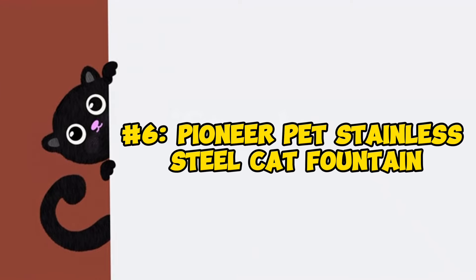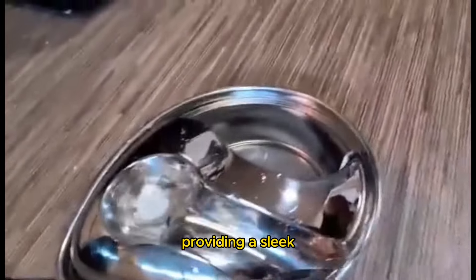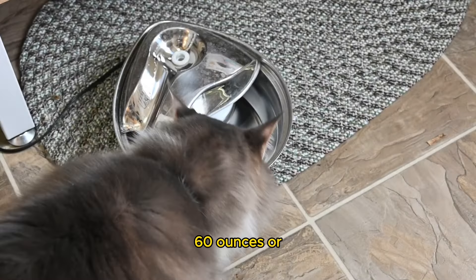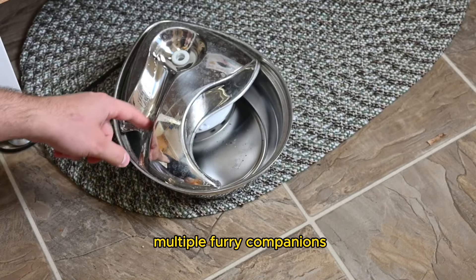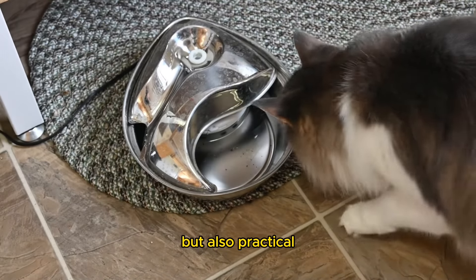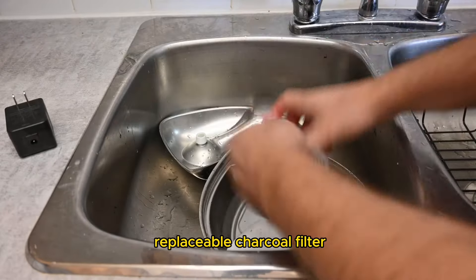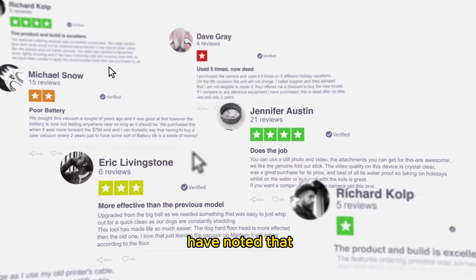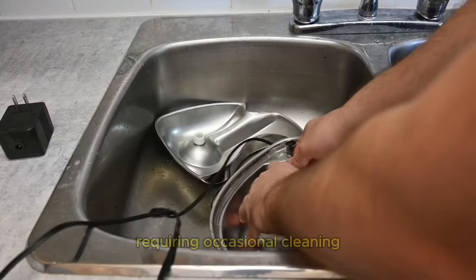Number 6: Pioneer Pet Stainless Steel Cat Fountain. The Pioneer Pet Stainless Steel Cat Fountain combines functionality with style, providing a sleek and modern solution to keeping your cat hydrated. Available in two sizes — 60 ounces or 96 ounces — you can choose the perfect fit for your household, whether you have one cat or multiple furry companions, including dogs. It's dishwasher safe, simplifying the cleaning process, and features a replaceable charcoal filter to ensure your cat's water remains pure and free from impurities. However, some users have noted that the stream falls into a pool of water, which may result in debris and dust collecting over time, requiring occasional cleaning.